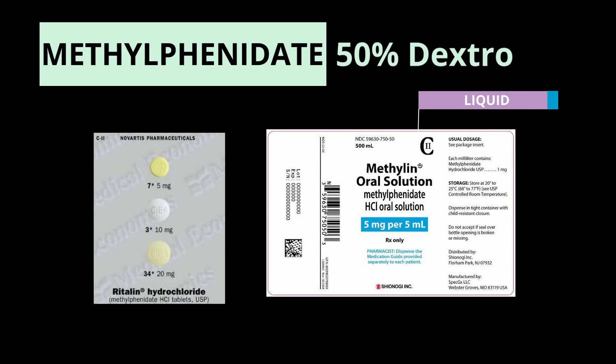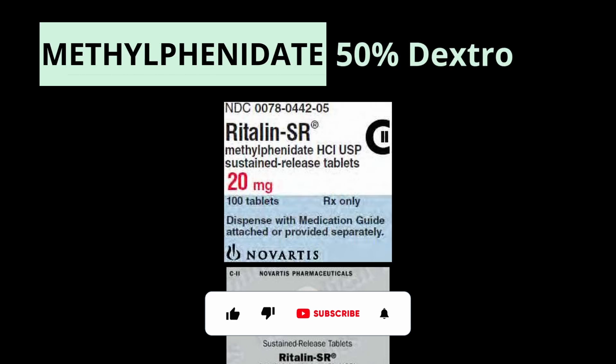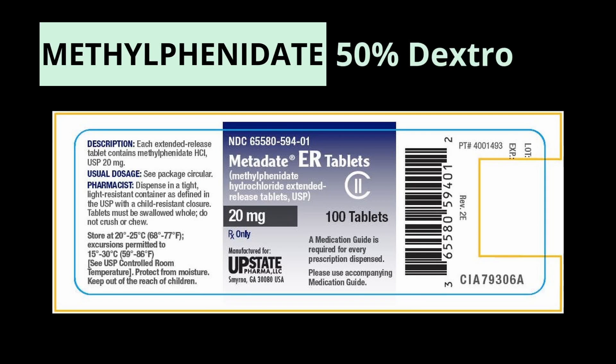Then there's Ritalin SR — Ritalin sustained release. This just has a waxy coating that's dissolved in the gut, which is relatively inconsistent, but does extend the duration of action to about four to eight hours. Then there's also Metadate ER, which also contains a wax-based matrix and has a similar duration of action of four to eight hours.